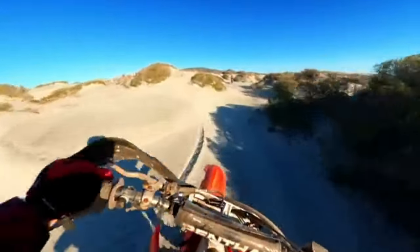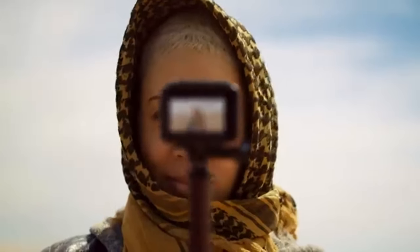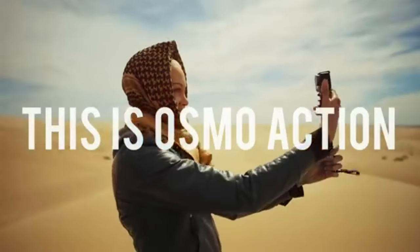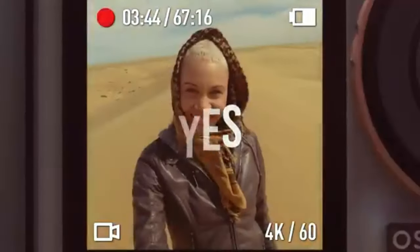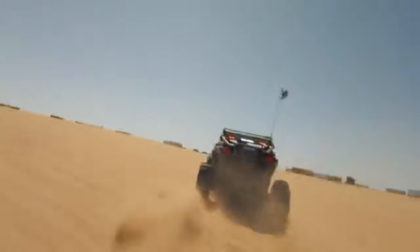Number two: DJI Osmo Action — unleash your imagination. The DJI Osmo Action is another formidable contender in the action camera arena. This camera boasts a dual-screen setup with a vivid front display, perfect for vlogging or framing your shots.